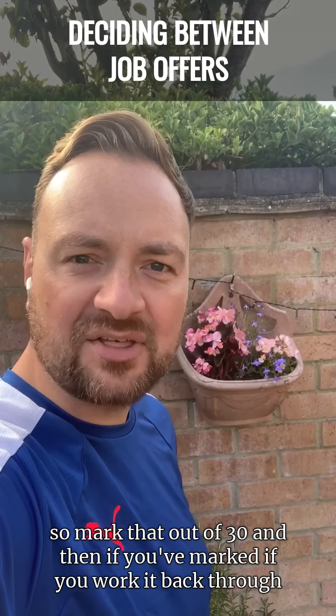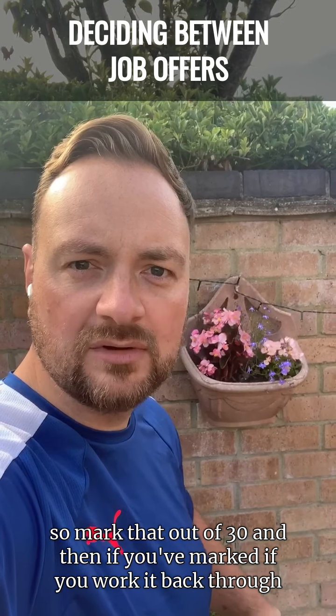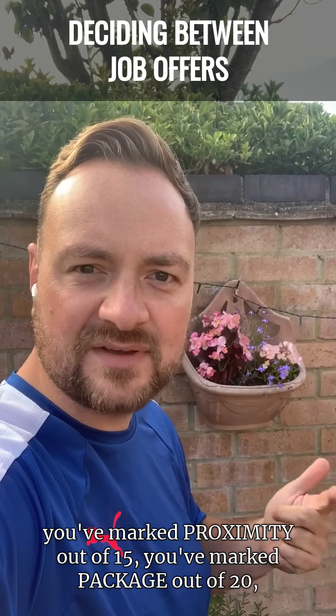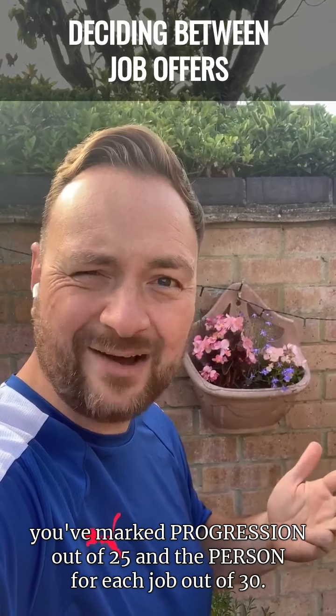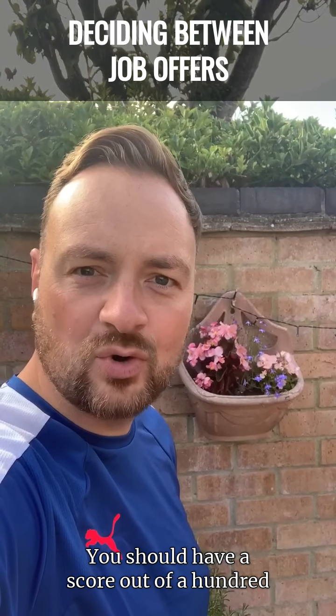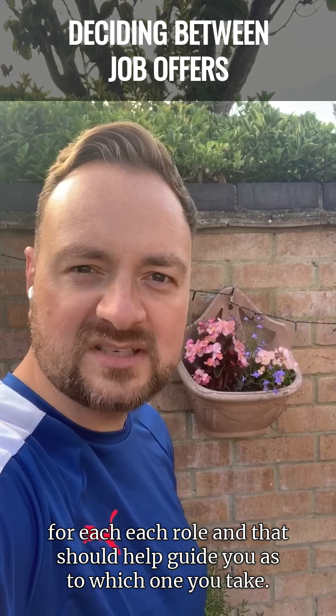Mark that out of 30. So if you work it back through — product and service out of 10, proximity out of 15, package out of 20, progression out of 25, and person out of 30 — you should have a score out of 100 for each role. And that should help guide you as to which one you take.